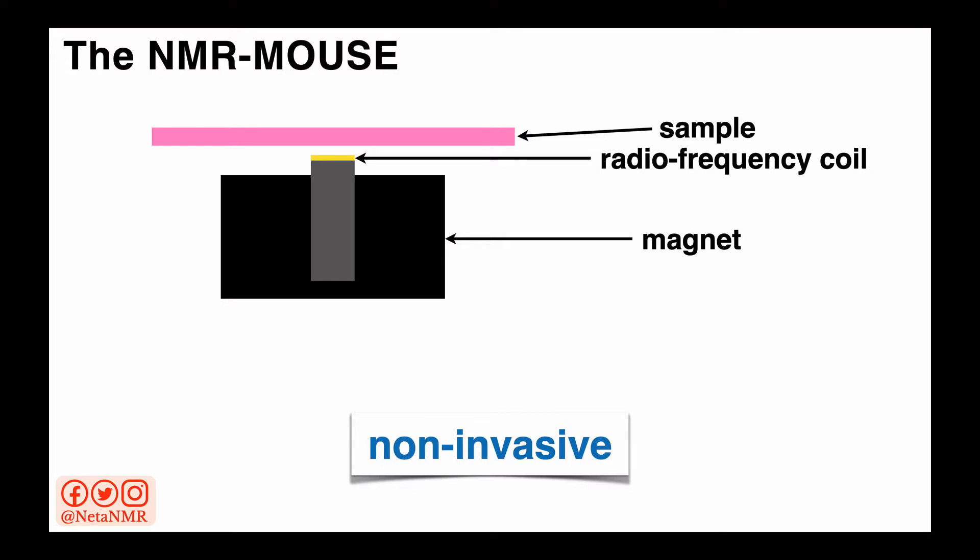This ability of running NMR experiments on the surface of the object is why mobile NMR is also called unilateral NMR or single-sided NMR. We bring the sensor close to the object, and the region where we acquire the NMR experiments is called the sensitive volume. This region is at a certain depth within the sample and varies depending on the magnet characteristics.